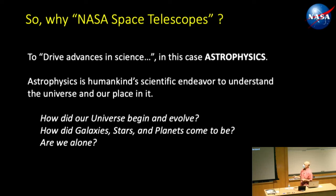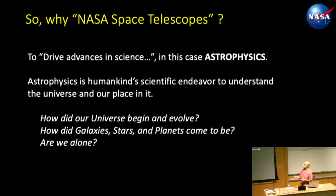Why NASA space telescopes? To drive advances in science — specifically astrophysics, which is humankind's scientific endeavor to understand the universe and our place in it. The astrophysics division at NASA boils it down to three questions: How did our universe begin and evolve? How did galaxies, stars, and planets come to be? And finally, are we alone?